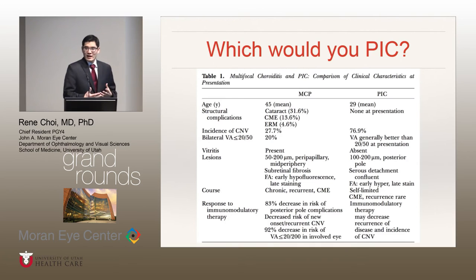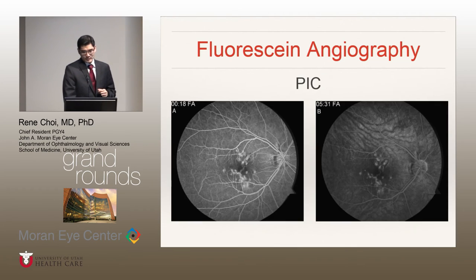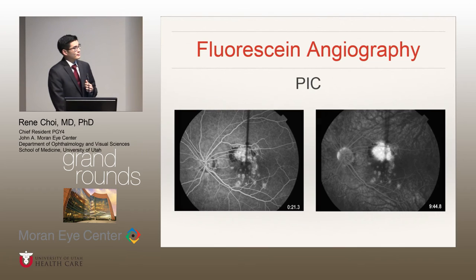Since the advancement of imaging technology, distinguishing these two diseases has become much easier. On fluorescein angiogram in multifocal choroiditis, the active lesions typically show up in the early phase as hypofluorescent lesions, becoming hyperfluorescent in the later phase. In PIC, as I already stated, there's early hyperfluorescence and then late staining or late hyperfluorescence, and you'll see some leakage as well, as you can see in the center of the macula with associated choroidal neovascular membranes.